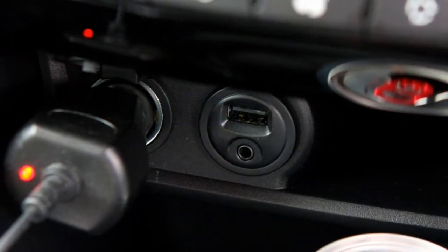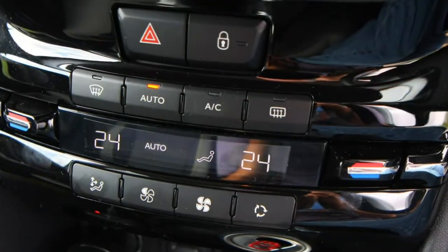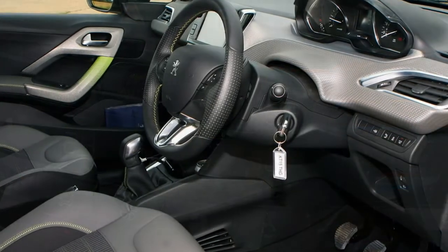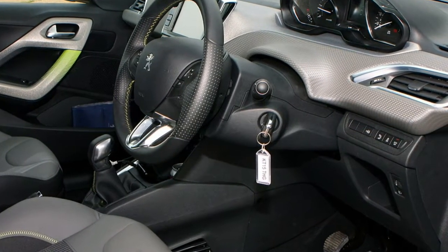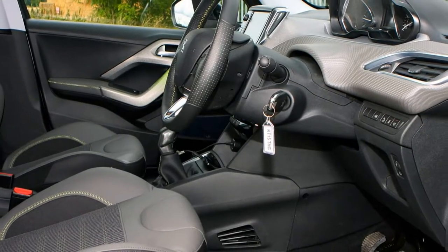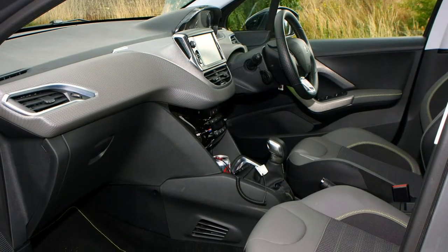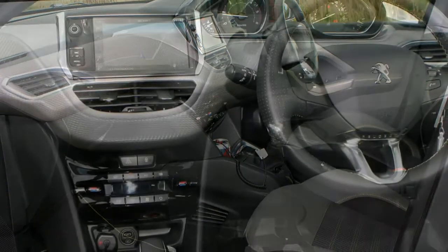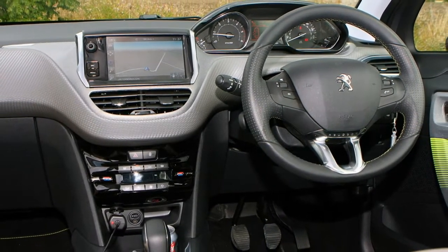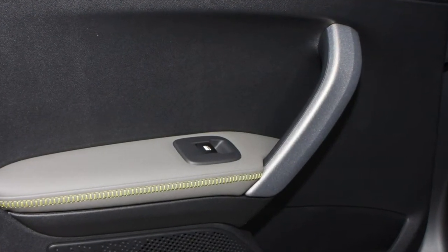Active trim: entry point to the 208 range. The standard equipment roster includes 15-inch alloy wheels, LED daytime running lights and tail lights, cruise control, electric front windows and door mirrors, remote central locking, a 7.0-inch multimedia touchscreen with Apple CarPlay, Android Auto and MirrorLink, DAB radio, Bluetooth connectivity, air conditioning, and a leather-wrapped steering wheel.